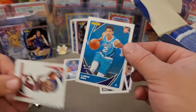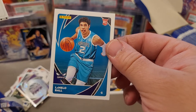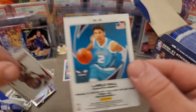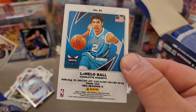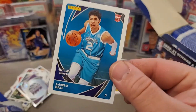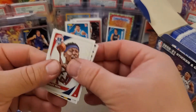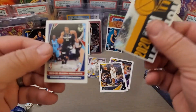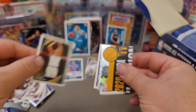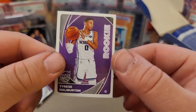So we got the LaMelo Ball rookie sticker and the card that comes out of the sticker packs. The best way to deal with the smaller stickers is to put them in a penny sleeve, then into a top loader, and you can send those to PSA. That's how I sent my Lionel Messi sticker in — it came back as a 9. Michael Porter Jr. — and hey, Tyrese Halliburton rookie sticker! There we go!